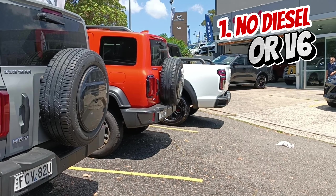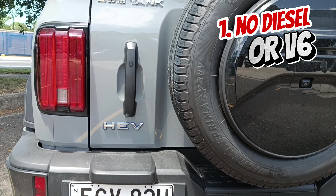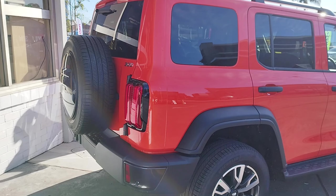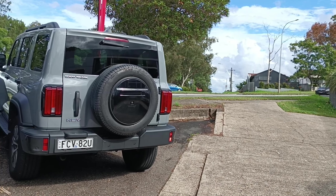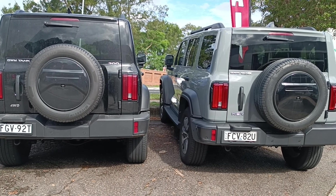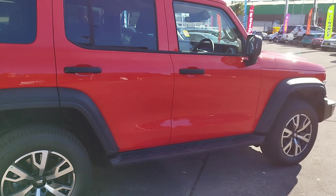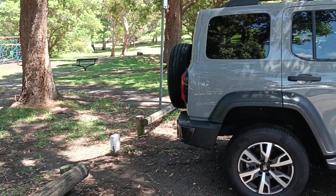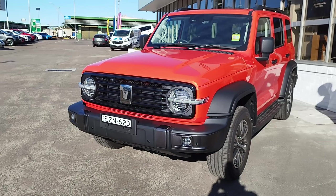Let's talk about Tank 300. Starting with item number one on my list: GWM decided not to bring any diesel or V6 versions of Tank 300 — and Tank 500 for that matter — into Australia. This is very weird and they're missing the mark with the underpowered 2.0L turbo petrol engine. We only have petrol and HEV options. These vehicles are bought by off-road enthusiasts expecting a diesel that can be refueled anywhere in the middle of Australia, and for towing. GWM simply missed the mark on market research.